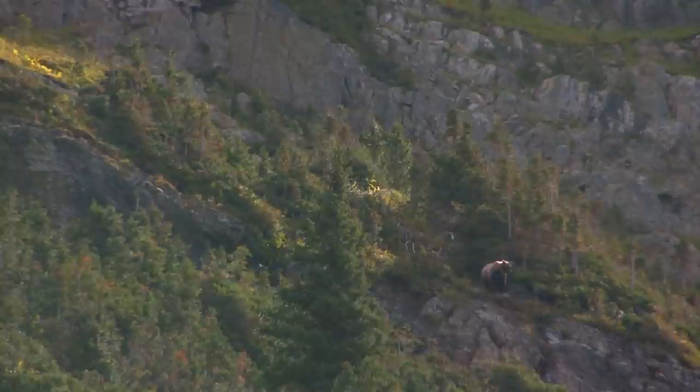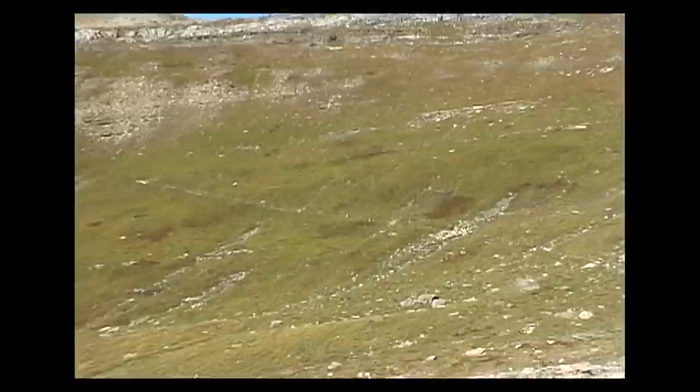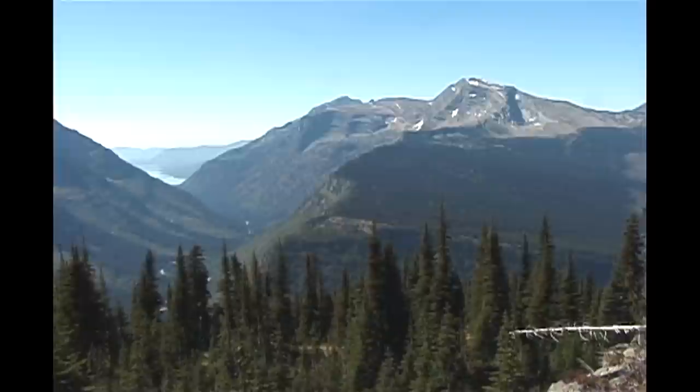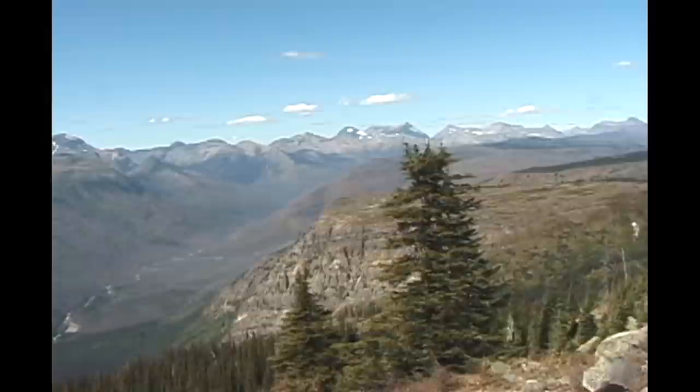Right about here the crew had a problem — this was the last shot with the HD camera, so the rest of the hike was shot with a standard definition backup camera. The climb to the Haystack is about 250 feet over two switchbacks. About 10 minutes later we were at the top, with Heaven's Peak in the distance and McDonald Creek to the left. There's evidence of an old forest fire, and in the distance a large burn area from 2003 when dry conditions and lightning strikes burned much of the park.